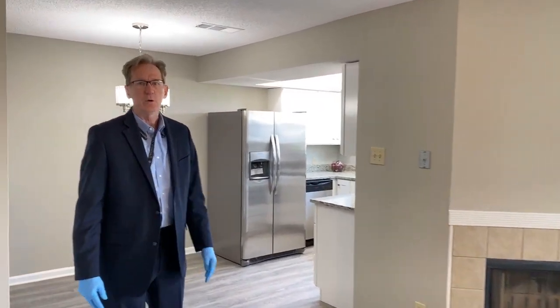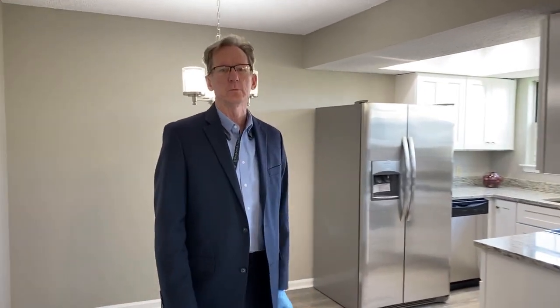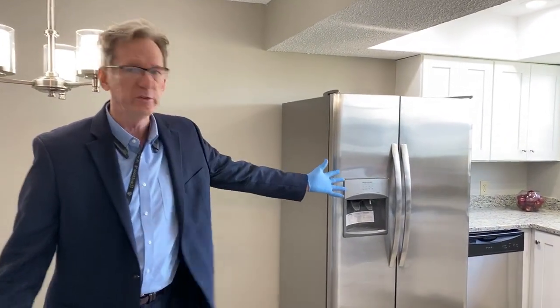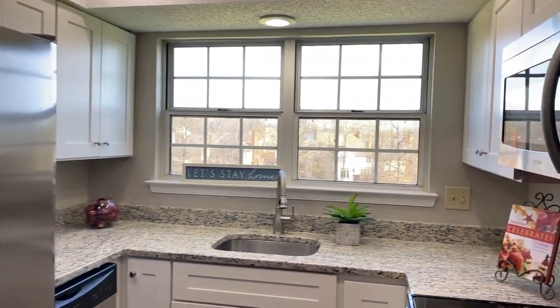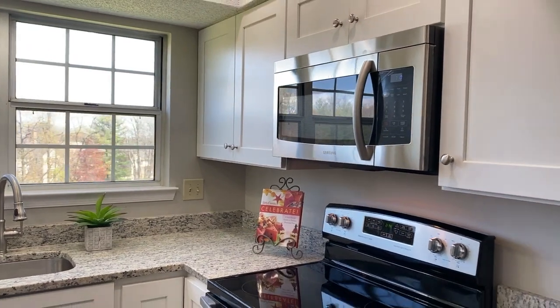We took out the old lights and put in recessed lights in the kitchen. All new appliances, new granite, new cabinets — literally everything. And you have a great view of the golf course again.